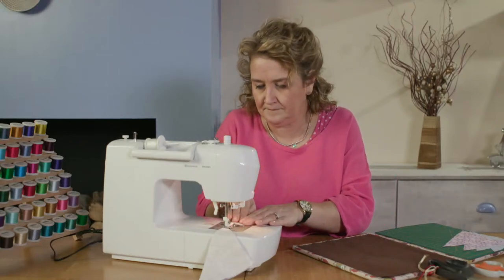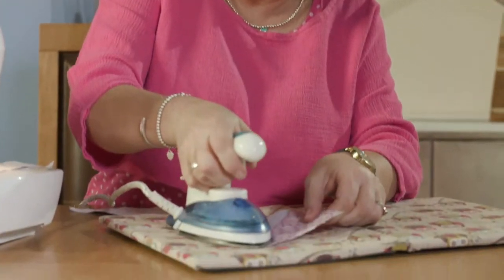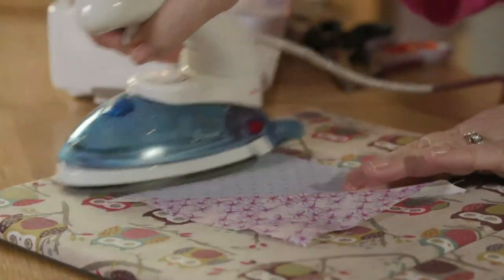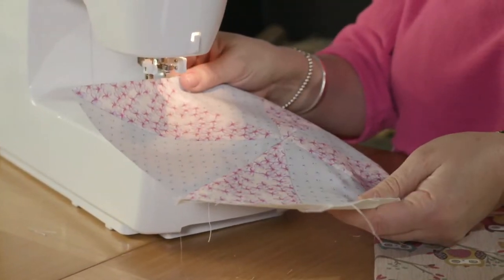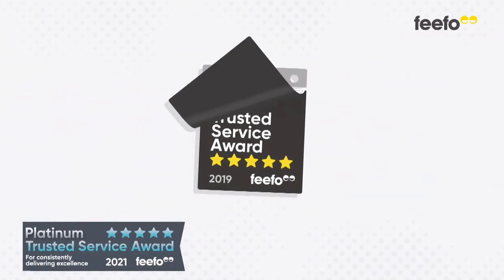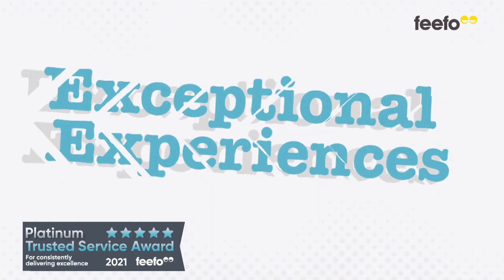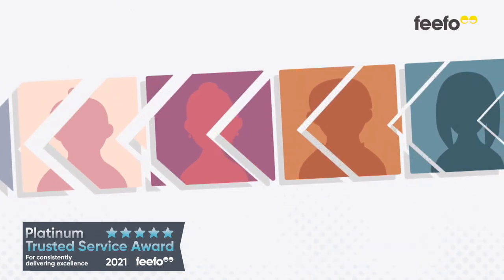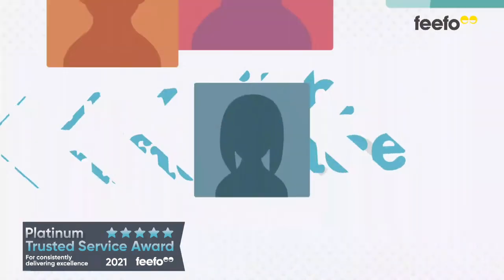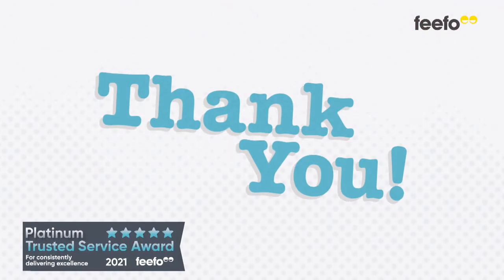Hello, I'm Hayley — you might have seen me presenting here at Hochanda. I've always been an avid crafter behind the scenes and have been given the opportunity to share some of my favourite products with you in a monthly show called Handmade by Hayley. Exciting news: for the fifth year in a row, Hochanda has been awarded the Platinum Trusted Service Award from FIFO, recognising exceptional customer experiences.